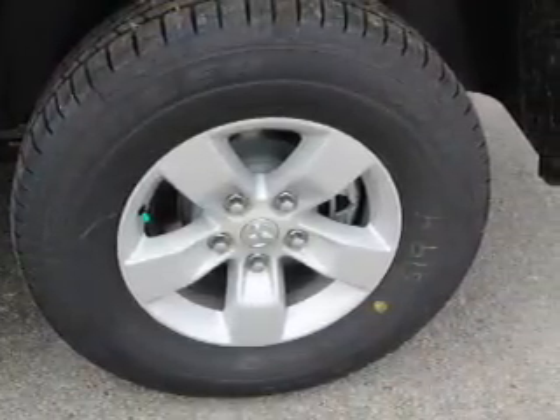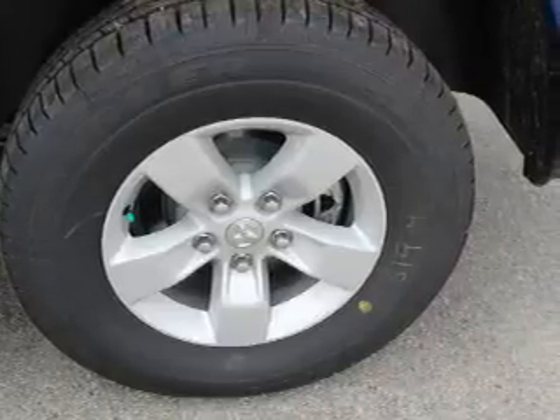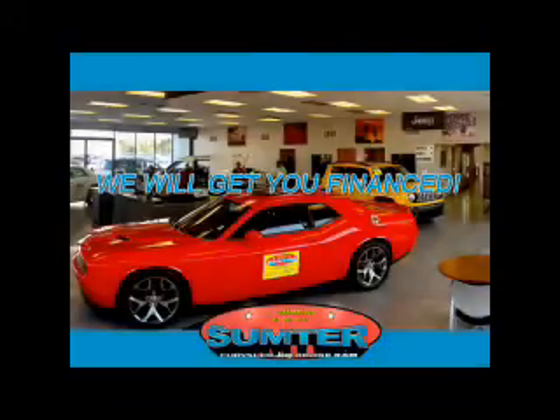Great quality at a great price. Call or click to contact us today. Sumter Chrysler Dodge Jeep Ram — we are just a call away.